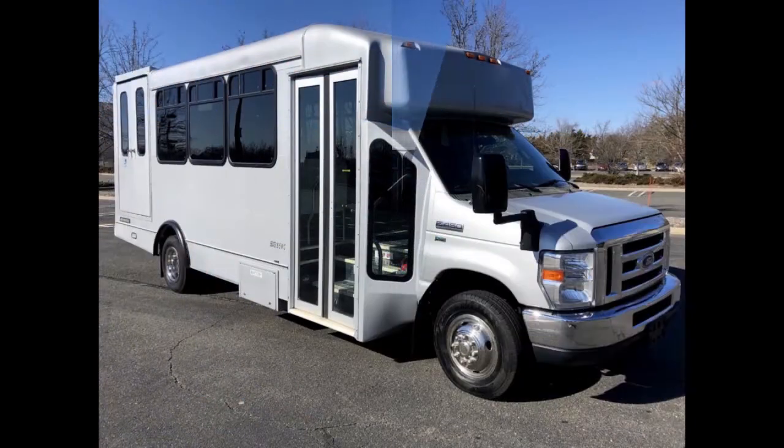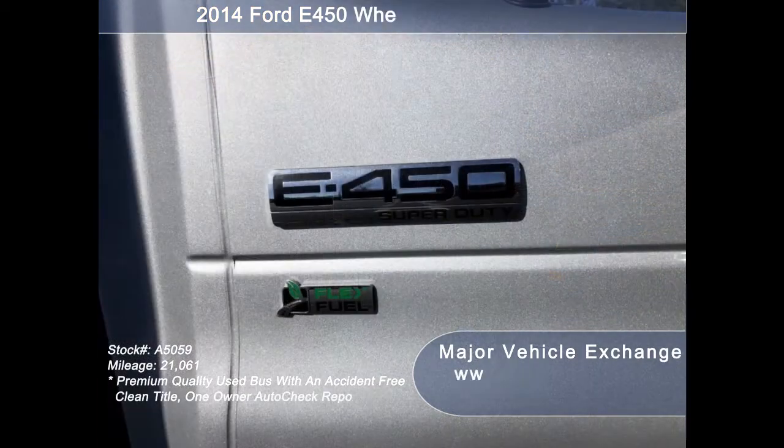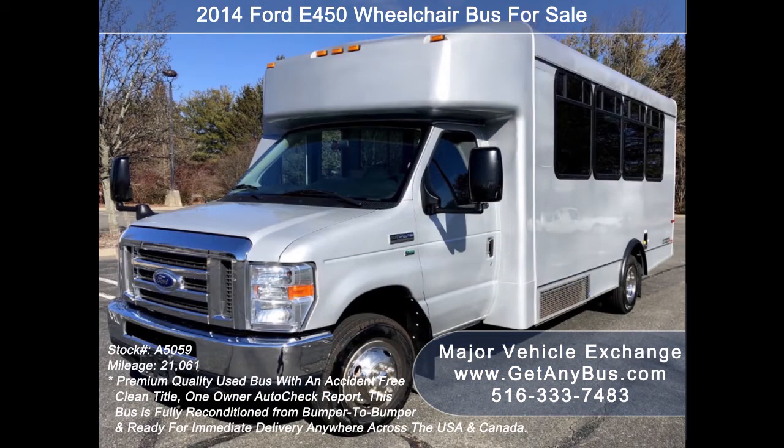Major Vehicle Exchange presents a 2014 Ford E-450 wheelchair-accessible bus for sale, stock number A5059. This used bus for sale has an accident-free clean title, one-owner AutoCheck report. It can accommodate up to 16 passengers plus the driver and up to two wheelchair positions. This versatile flat floor bus is very spacious.